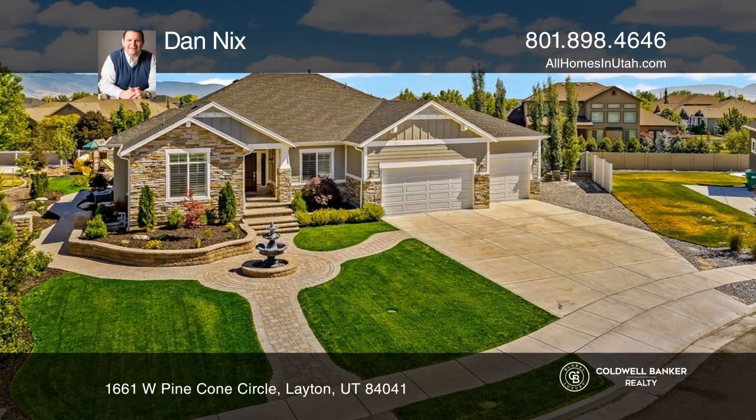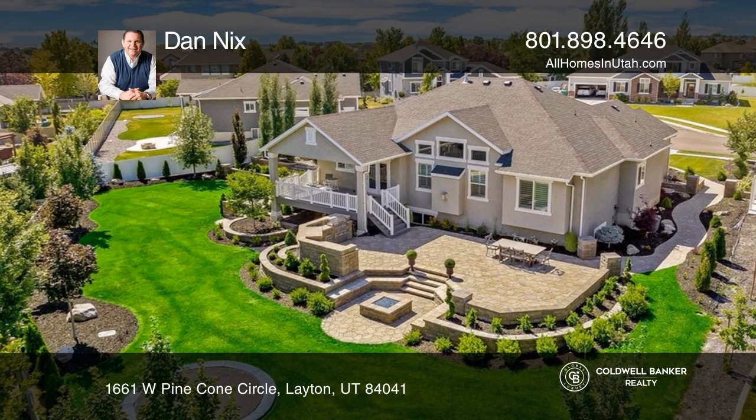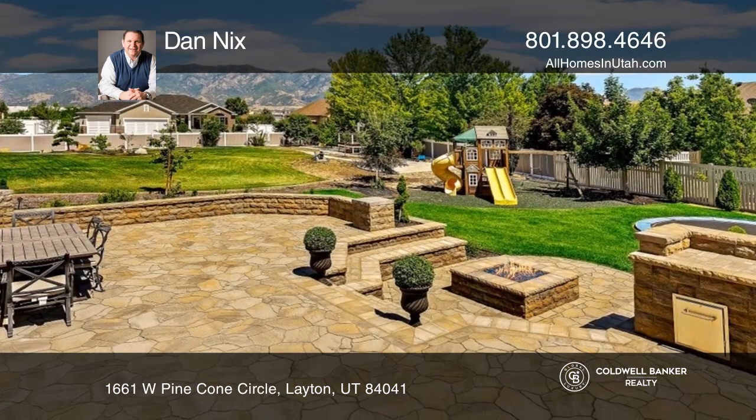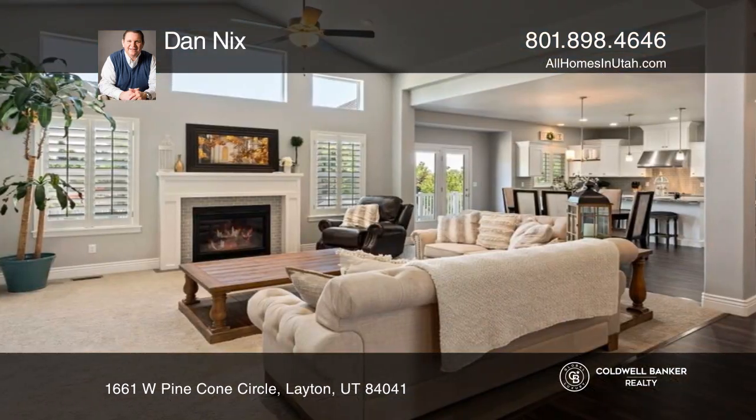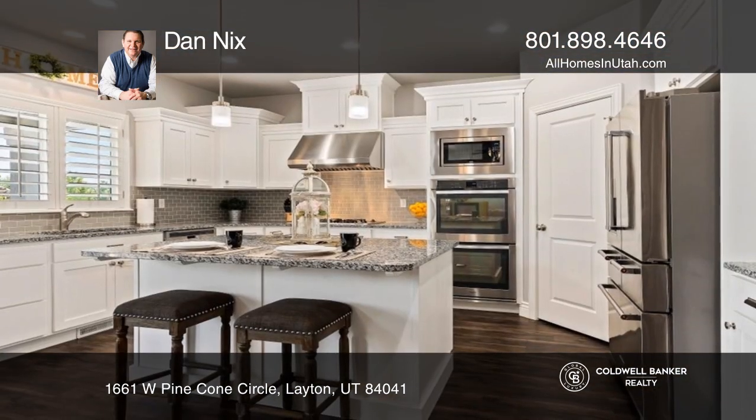Welcome home to this entertainer's dream featuring an outdoor kitchen, paver patios, a water feature, fire pit, and covered deck. You'll love the open floor plan, soaring vaulted ceilings, finished lower level, and main floor home office.